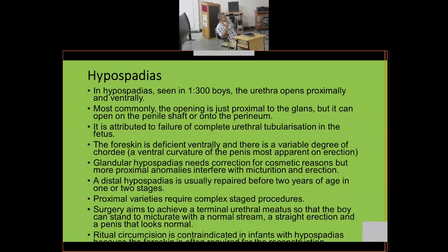Surgery aims to achieve a terminal urethral meatus so that the boy can stand to micturate with a normal stream, achieve a straight erection, and have a penis that looks normal. Ritual circumcision is contraindicated in infants with hypospadias because the foreskin is often required for reconstruction.